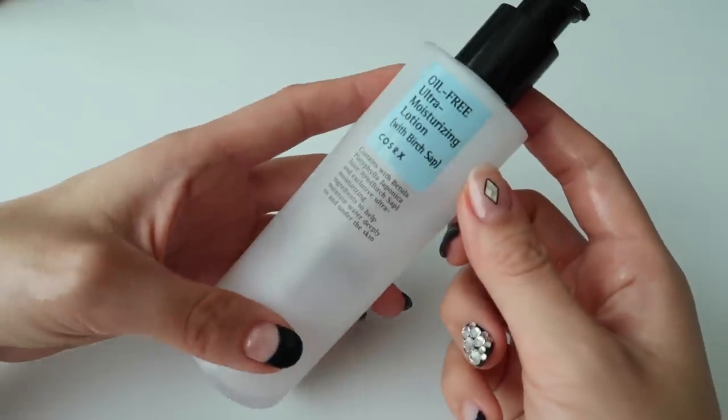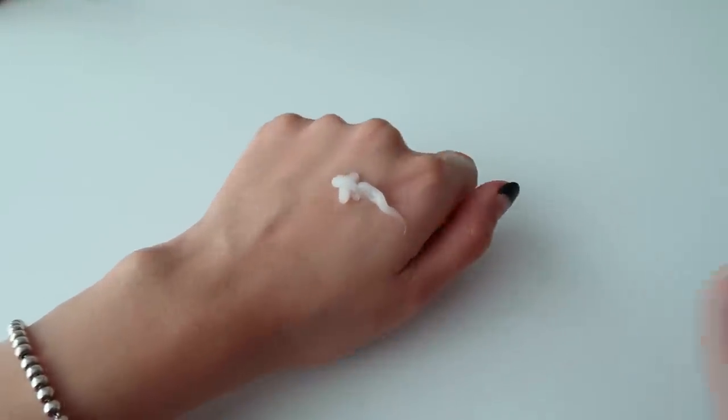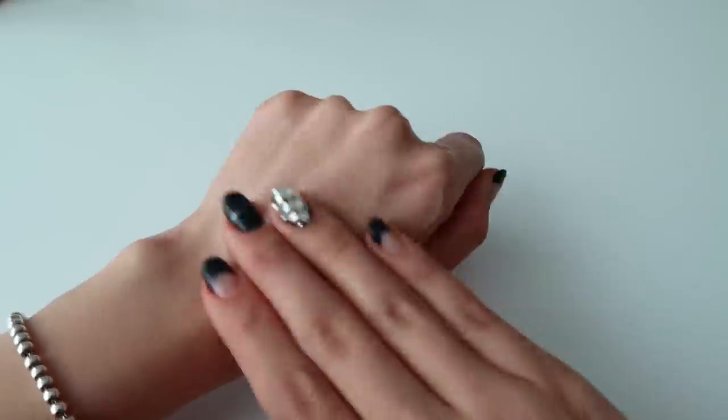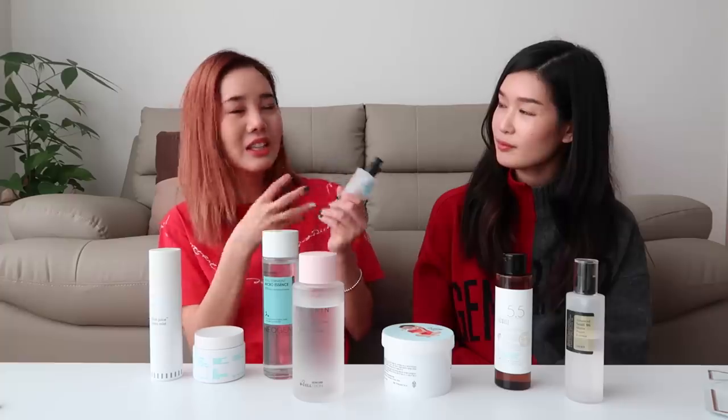One of the products I like is this one by COSRX — it's the oil-free ultra moisturizing lotion with birch sap, which is pretty much the same thing as birch juice. I've used almost all of this because it's one of my favorite gentle lotions. During winter I like to double moisturize — after toner and essence I'll use one of these lotions and then a moisturizer cream. It also works great before makeup because it acts like a primer, and it comes in a convenient pump. It doesn't break me out either.